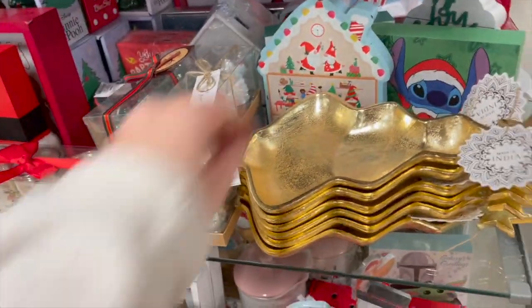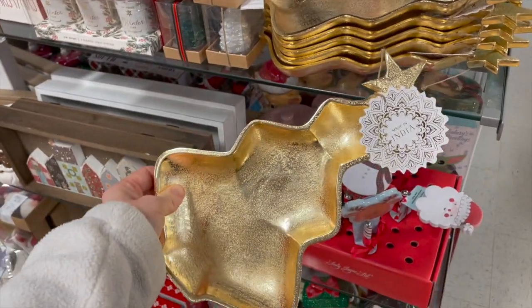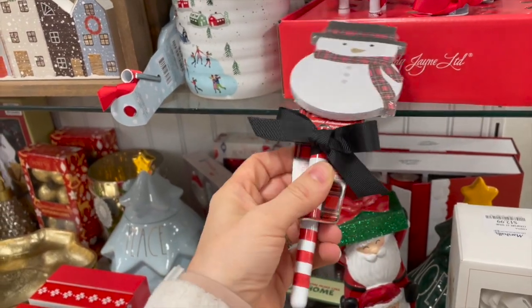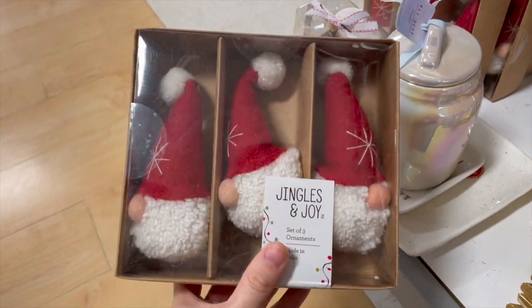I did like this gold plate a lot — I thought that would be really pretty for an entryway to just drop your keys or something in that little tray. Also this would be perfect for a teacher — I liked that snowman and the pin as a teacher Christmas gift.